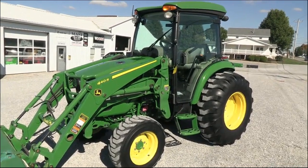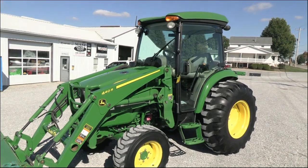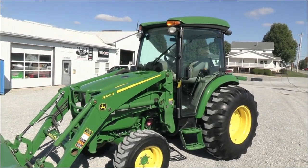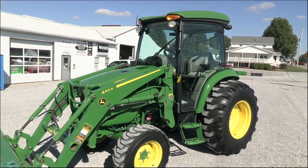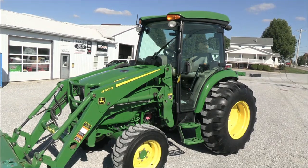Today we're showing you a 2018 John Deere 4066R tractor. It's a four wheel drive tractor with cab heat and air. The tractor has just over 600 hours on it, and was traded in from a fellow that was updating to a larger tractor.